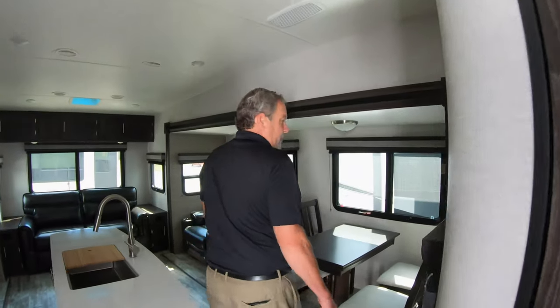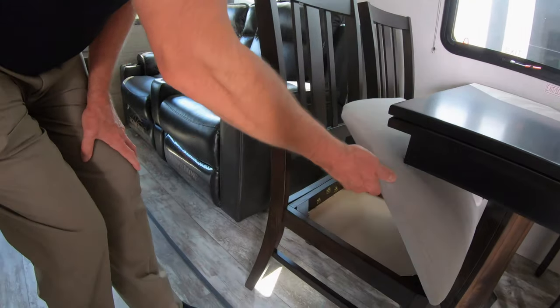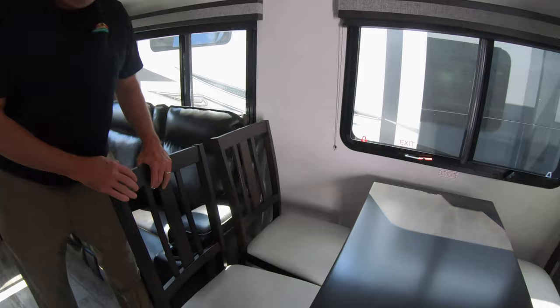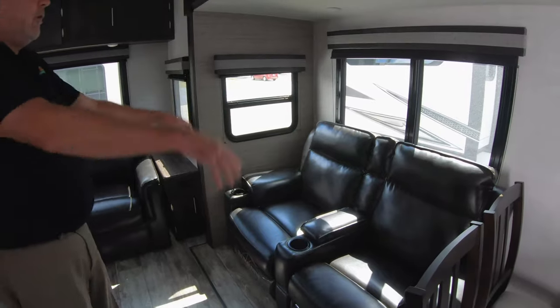So inside, there's a nice table and chairs, which I like, with storage underneath — put cards, keys, whatever you want in there. Plenty of room to get in there too, for some of us portly people, so we can sit a little better. Nice theater seating here that you can recline and go all the way back.